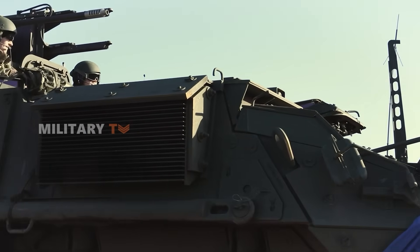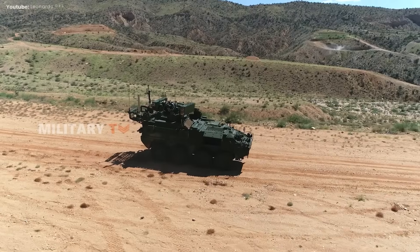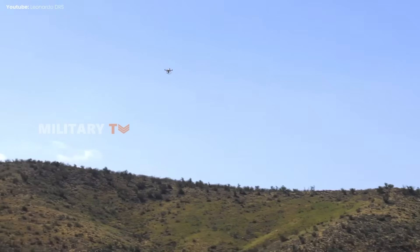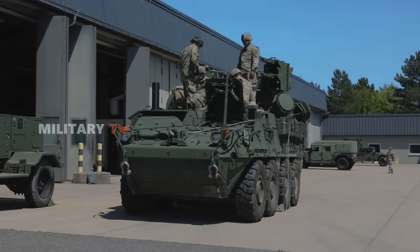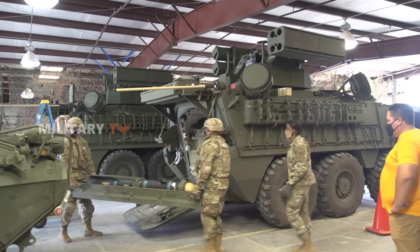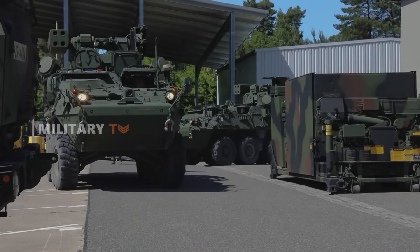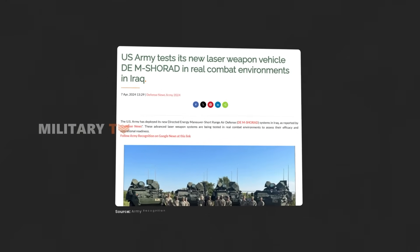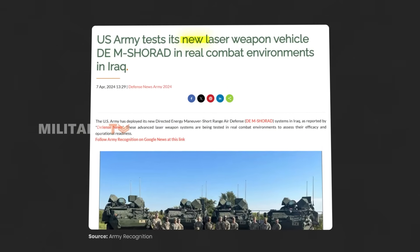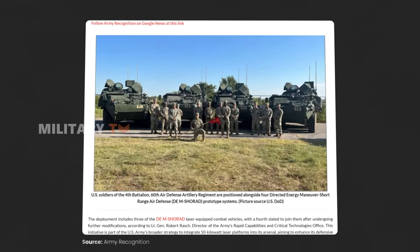Approved by the Joint Capabilities Board, M-SHORAD was developed at record speed to address an urgent need identified back in 2016, with prototypes rolling out for testing by early 2020. Now, the Army is deploying its 3rd Battalion at Fort Cavazos, Texas, while earlier units are stationed in Germany and Fort Sill, Oklahoma. New variants are on the way, including a powerful laser weapon version and an upgraded interceptor to replace the Stinger missile.